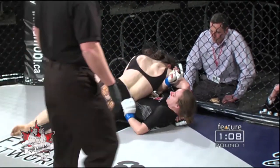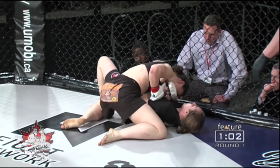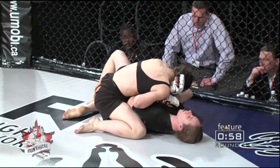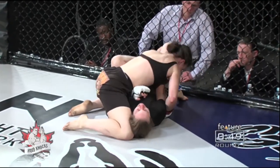You see a judge right there outside of the cage staring down at the action. And Shalur Jones staying busy on top. We've only got a minute left. Only three-minute rounds in the amateur bout. So as we look at our featurefights.ca clock there, we can see that it takes a very short time to be able to make an impression on the judges.